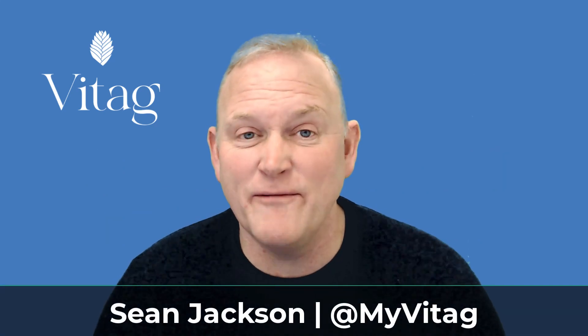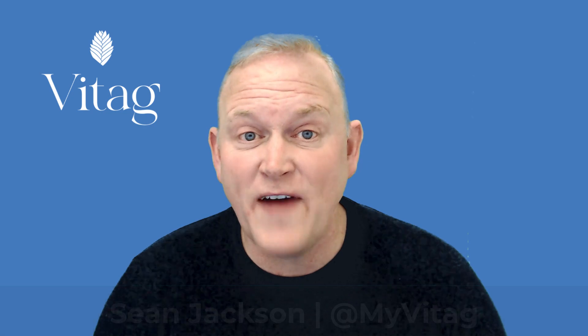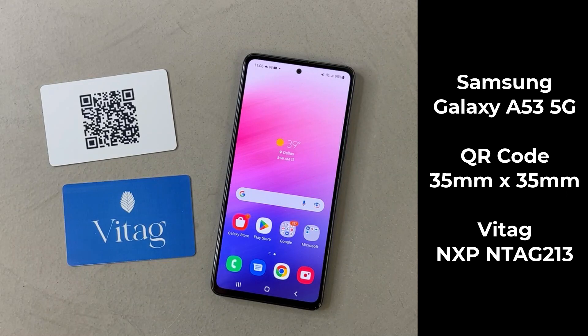Hi everyone, I'm here to answer a very simple question: what is faster, scanning the QR code or tapping an NFC chip? Let's find out. For this experiment we're using a Samsung phone and a QR code and an NFC chip from VITAC.